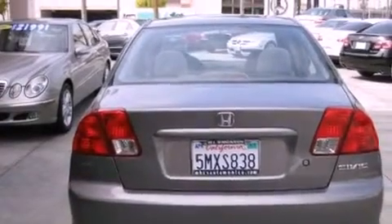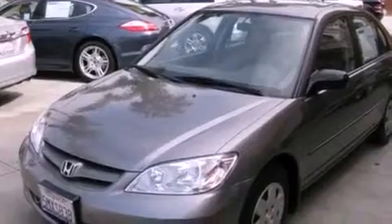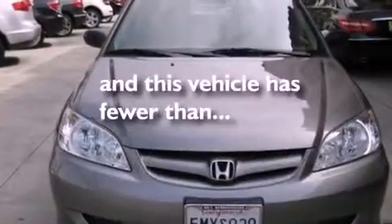All of the following features are included: air conditioning, a split folding rear seat, a rear window defroster, a CD player, a passenger side vanity mirror, and side impact airbags. This vehicle has fewer than 26,000 miles on the odometer.